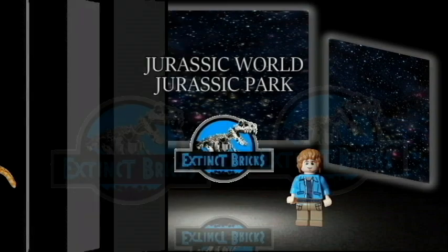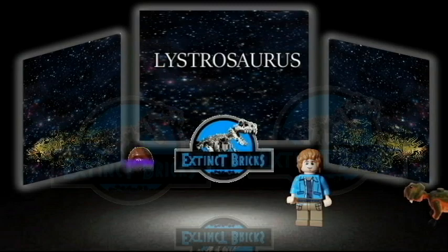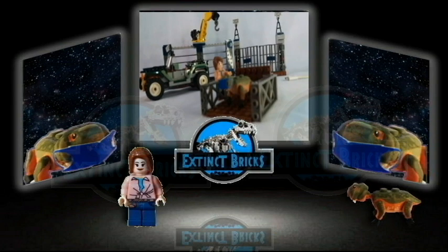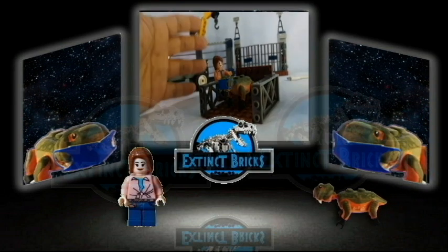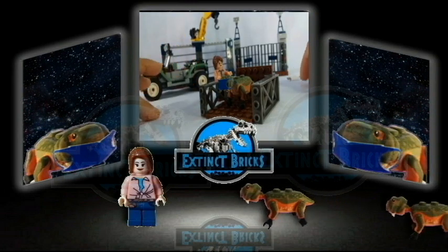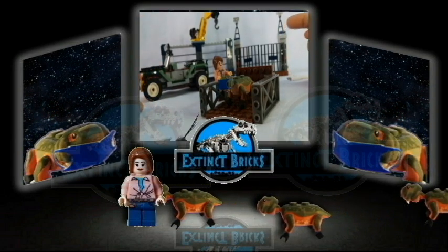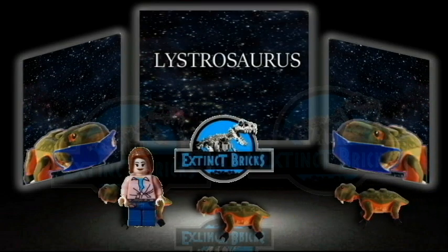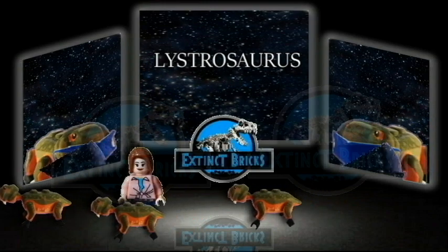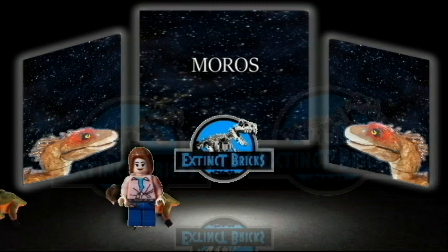And now our collection from the Jurassic World and Jurassic Park franchise. First up, Amargasaurus, or the Shuffle Lizard. Up next, the Harbinger of Doom, or Morus Intrepidus.